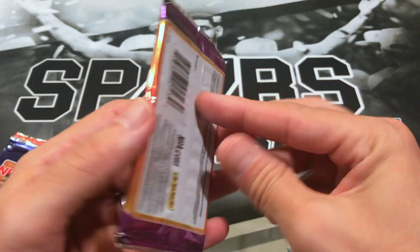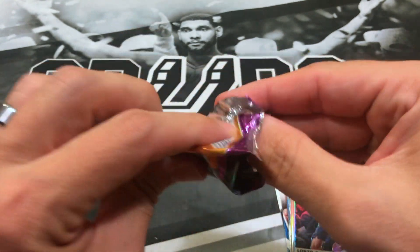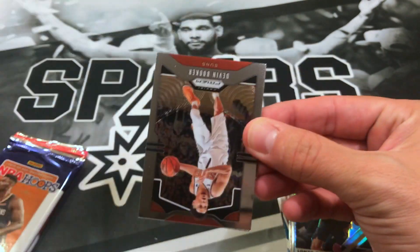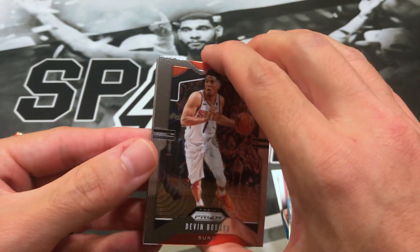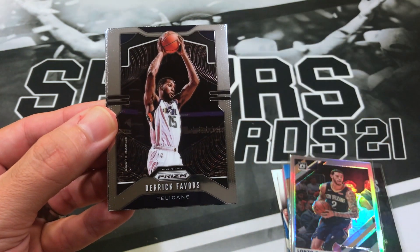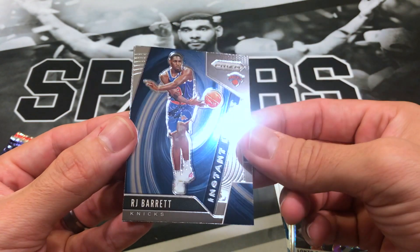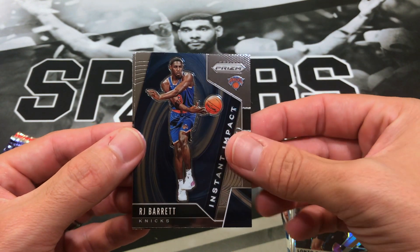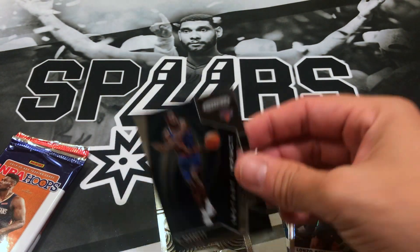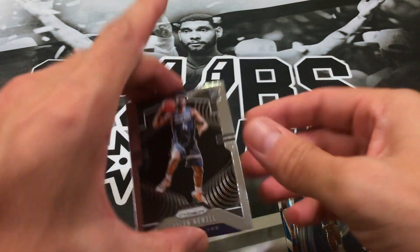19-20 Prism Retail — there's not very much opportunity to get something out of these; you're lucky to get color since there's only one auto in a retail box. Let's see if we can pull anything: got Devin Booker, looks like we got an insert, Derek Favors, RJ Barrett base and an instant impact insert, and Jalen Noel — nice, got a couple rookies there.